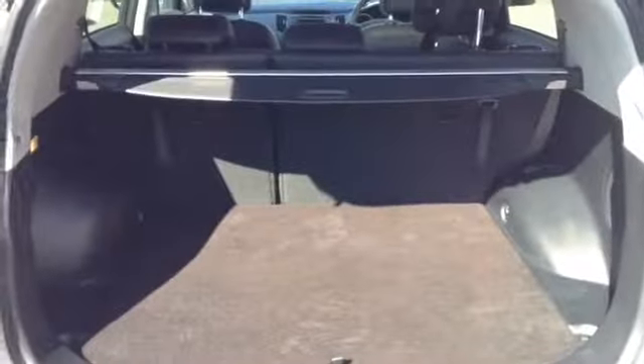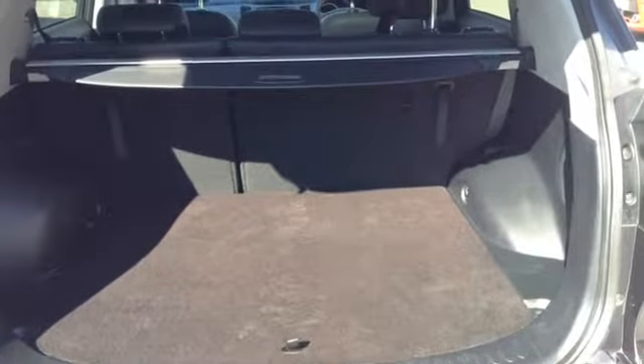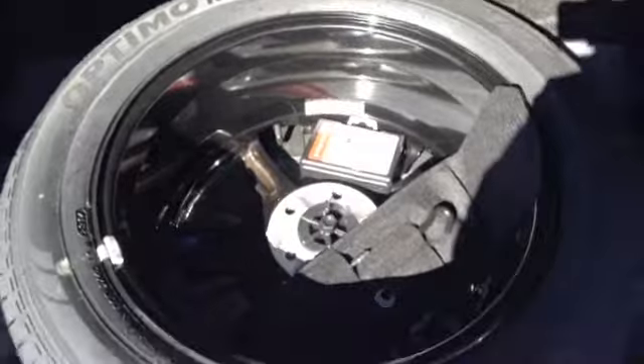Taking you inside to the boot, you can see the vehicle has a nice large boot space. It also has the option of 60/40 rear folding seats. This vehicle also comes with a retractable removable parcel shelf, and here you can see the vehicle comes with a spare tyre.